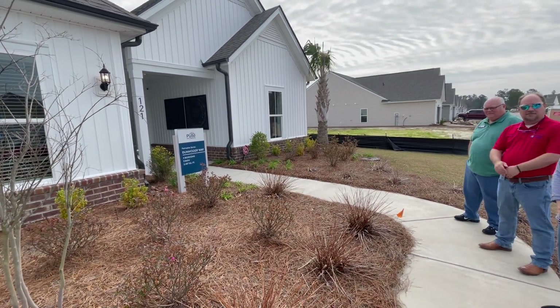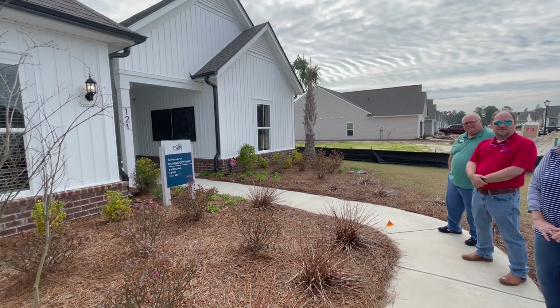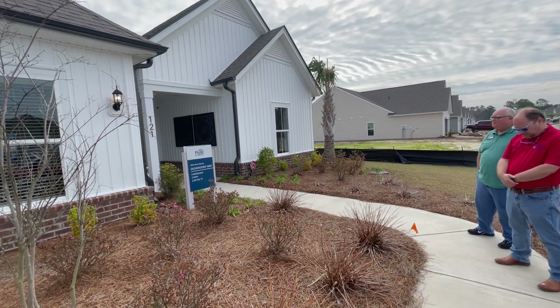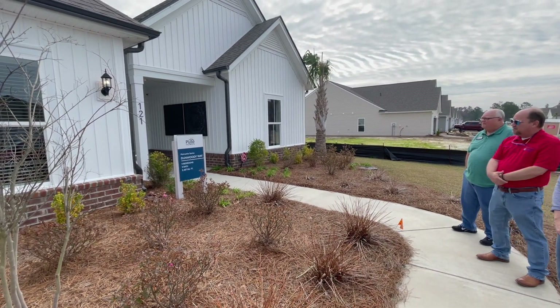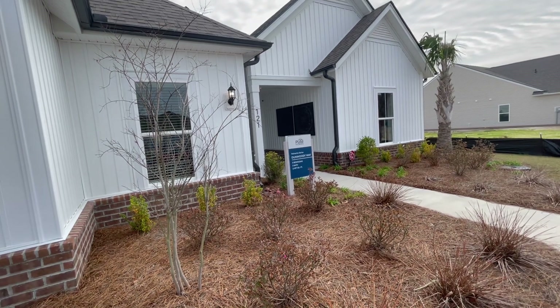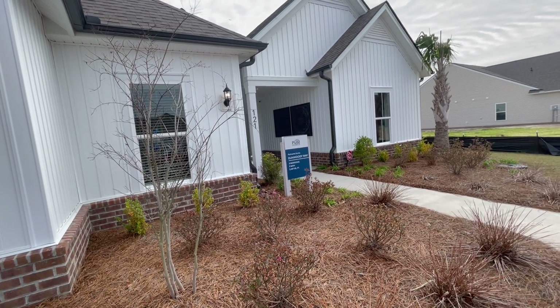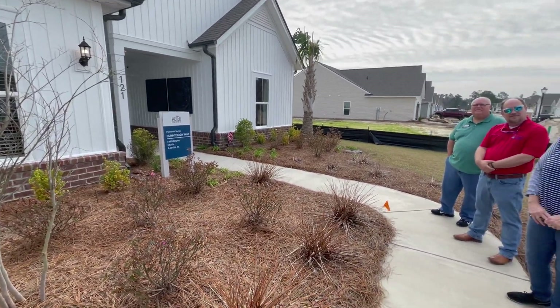Hey, good morning everyone. The Home Shepherds, Coldwell Banker Seacoast. Today we are highlighting Eagle Run in Calabash, North Carolina. The builder is Pulte and we're going to walk through the model home and ask some questions that we think might be questions that you would want to know. So come on, follow us in.